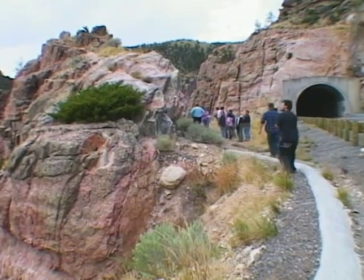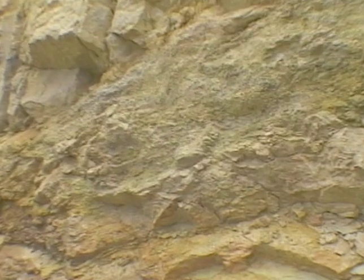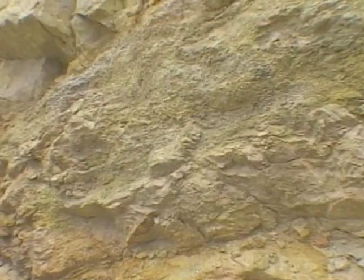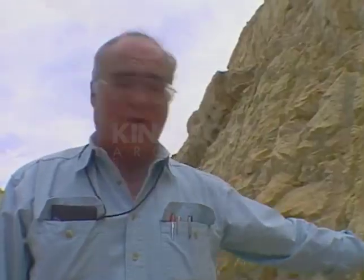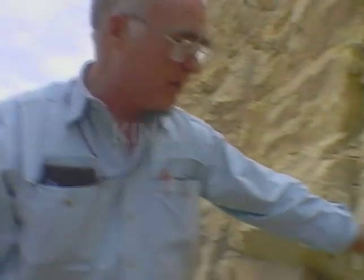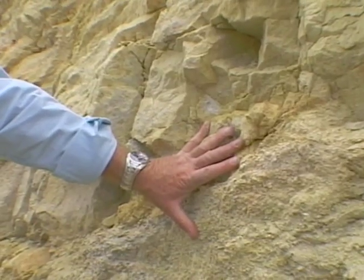Twenty miles south of Thermopolis is the Wind River Canyon. Its towering walls contain rocks from nearly every era of the Earth's history. This granite down here is 2.5 billion years old, and this is 0.5 billion years old. You can take your hand and put it across a time gap that's half the age of the Earth — spanning a time period of 2 billion years.